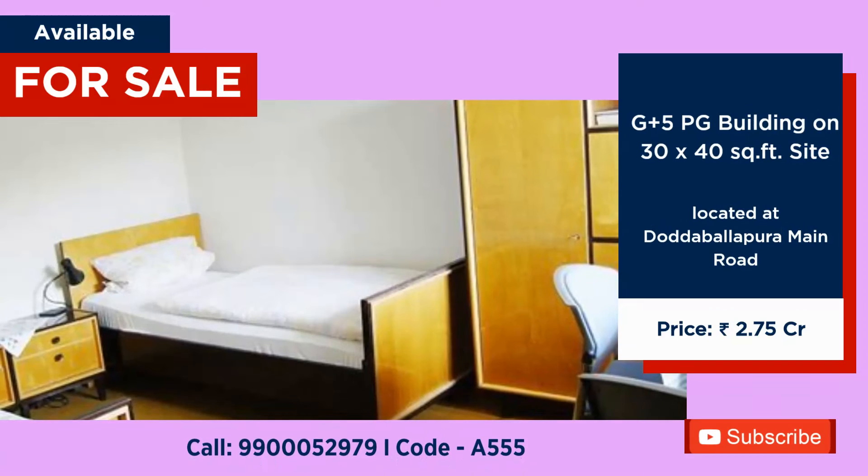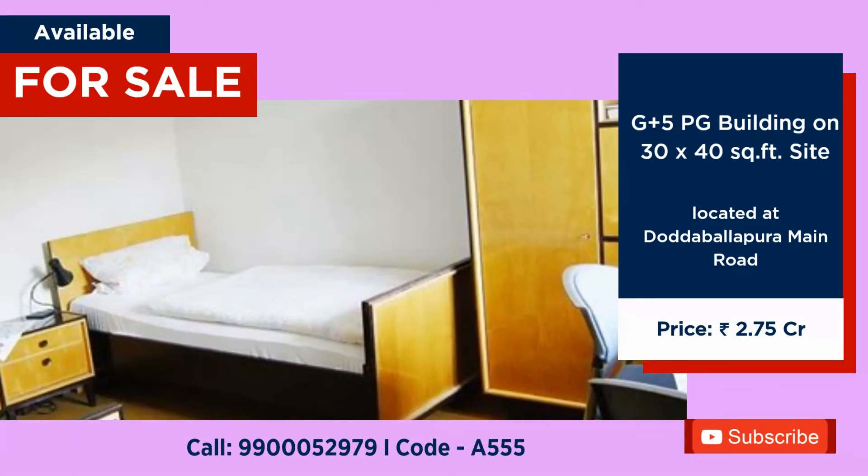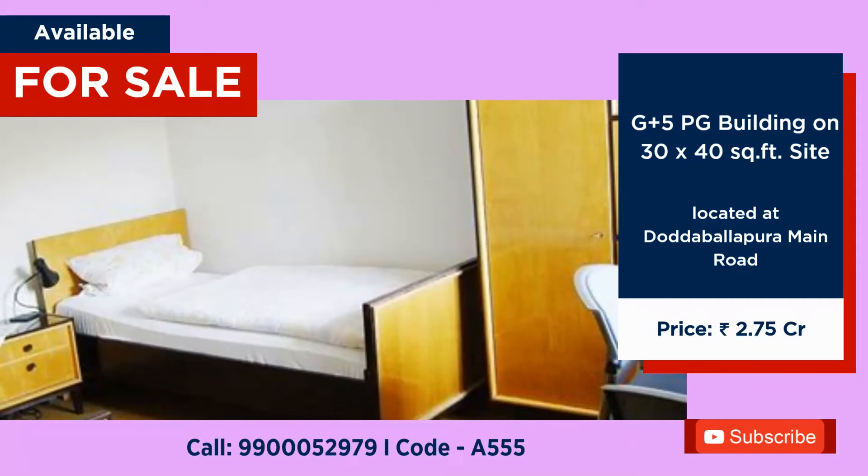PG building available for sale, 3040 site G plus 5 at Balapur Main Road, price 2 crore 75 lakhs.